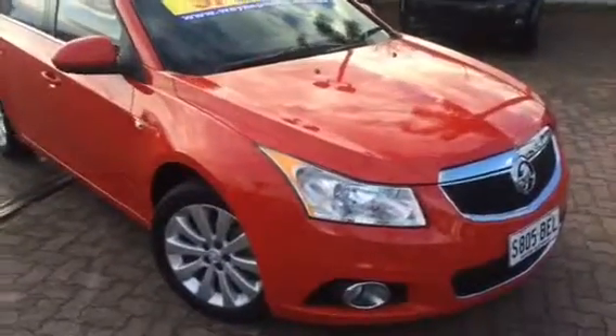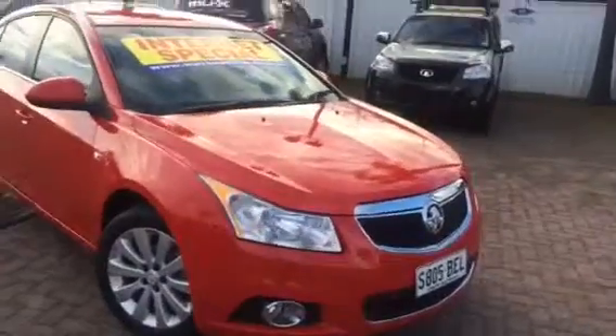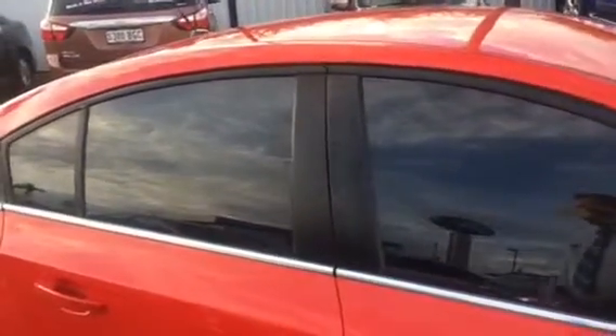I surely hope the quality comes through in this video because this is an amazing example, this automobile. You can see there, obviously got the fog lights on the front, complete with the alloys being the CDX. Beautiful condition as far as the paint goes — I can't see a mark, so it's looking very good. They've got the windows tinted on this one as well, which is a definite accolade.